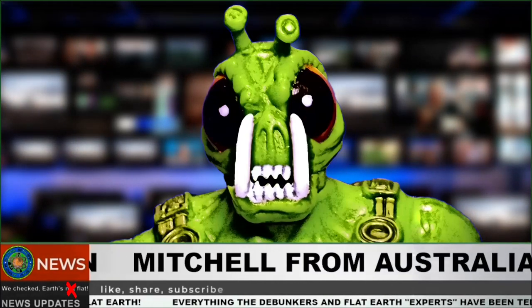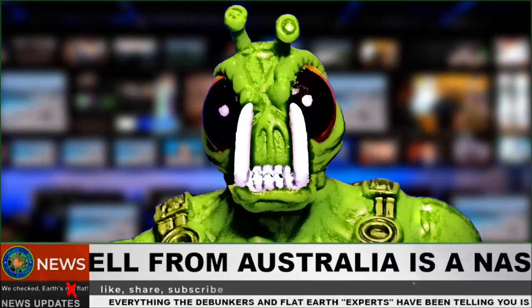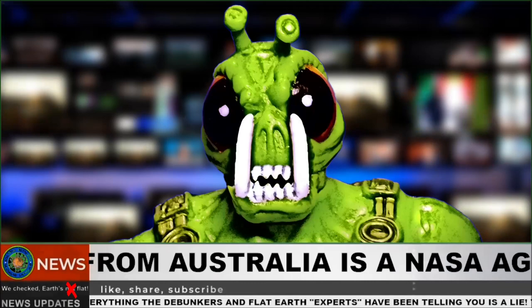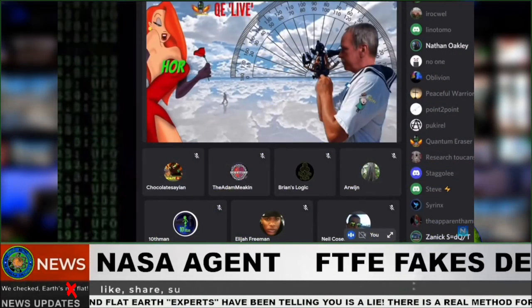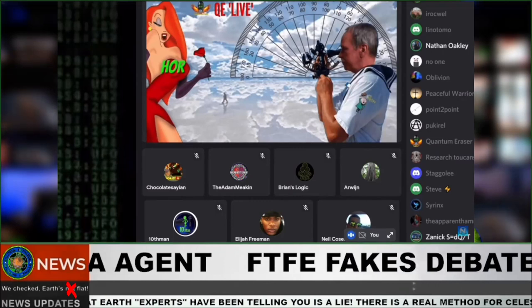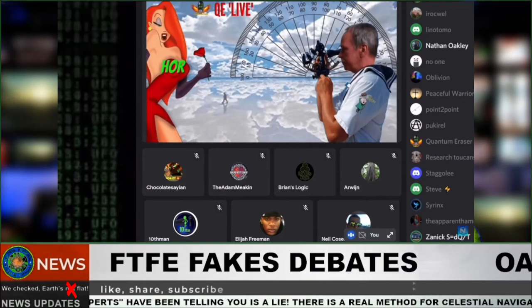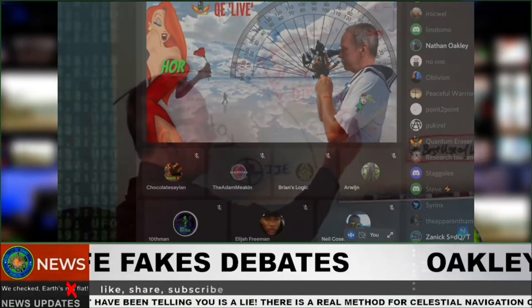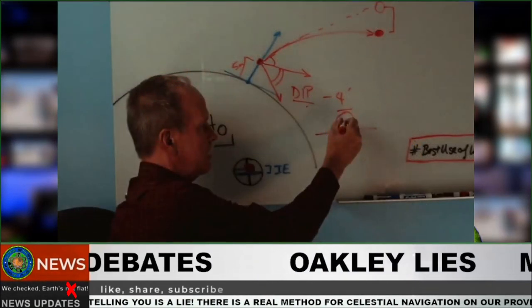What I just showed you is real celestial navigation that proves the flat earth — the methodology that they've been hiding from you all this time, all without these NASA agents that are conning you out of your money. I'm looking at you Oakley, Quantum Eraser, Mitchell, Brian's Logic — all without those paid globetard shills and their ball corrections they put in the nautical almanac.